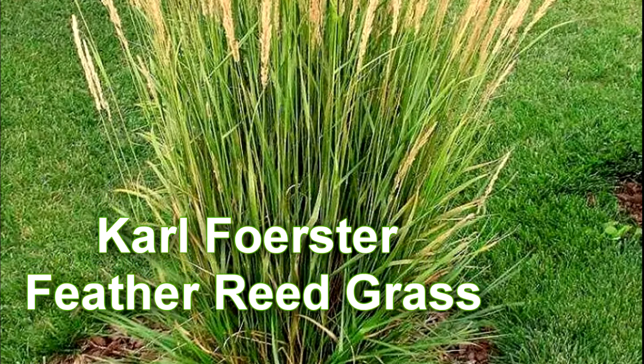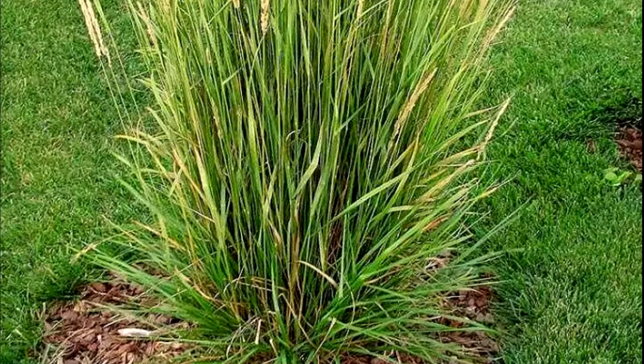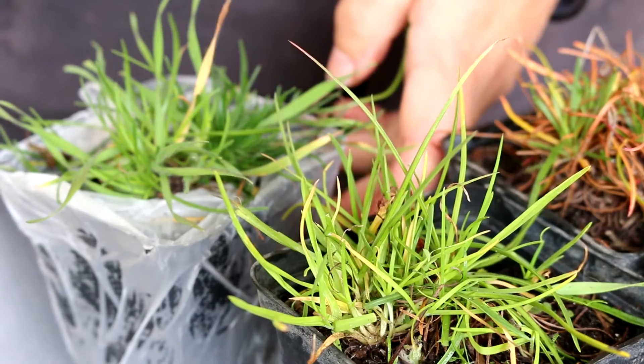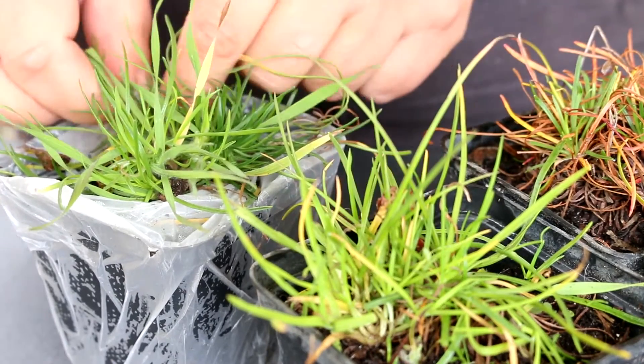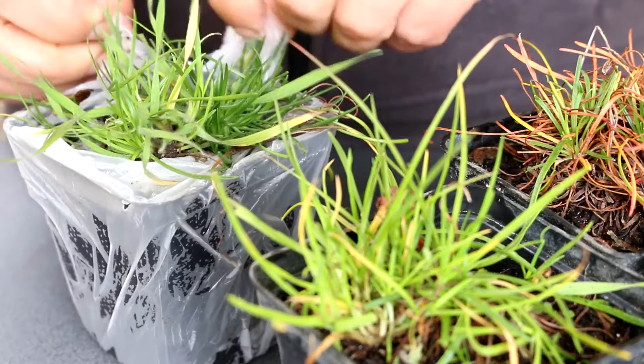3. Calamagrostis acutiflora 'Karl Foerster' — this variety received an award from the Royal Horticultural Society for services to the garden. Calamagrostis acutiflora 'Karl Foerster' produces a compact, dense shrub with long, linear foliage and blooms in late spring, retaining blooms into late summer.